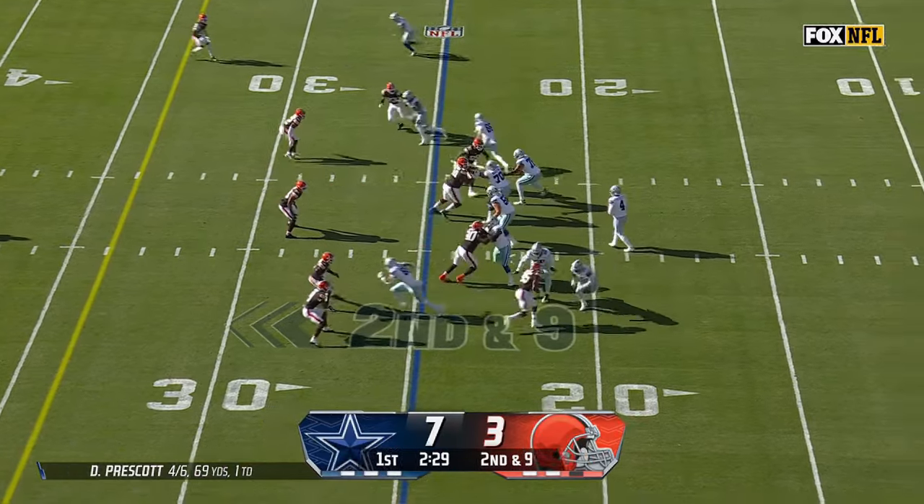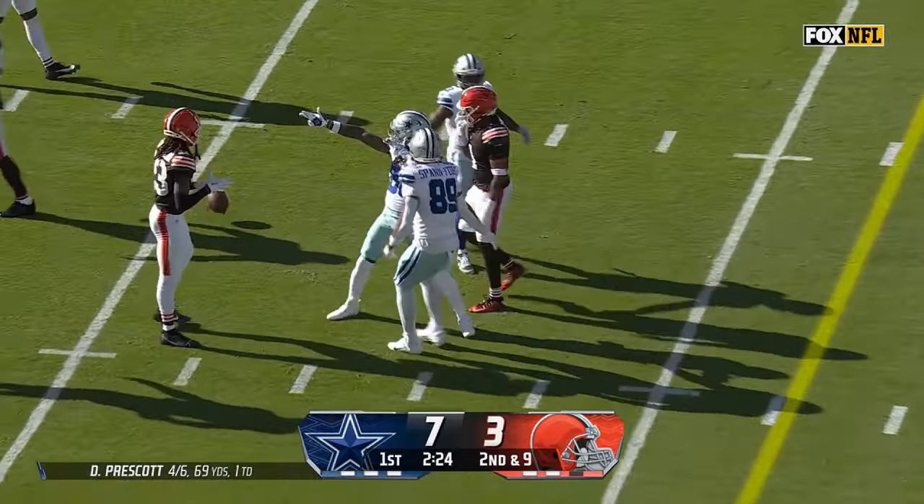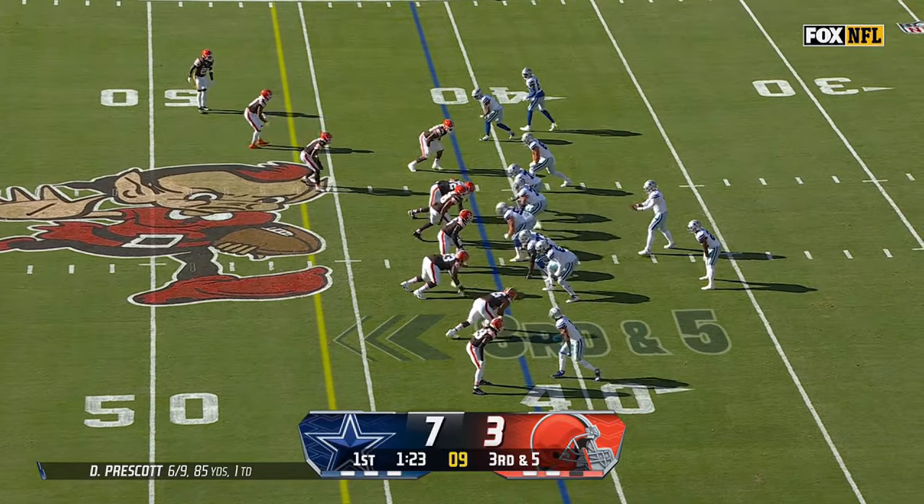Man-to-man coverage — Prescott thrives against that and does here. In stride. Lamb upended, but he's got a first down. That was a little lucky for Dak; that could have been a pick going the other way.